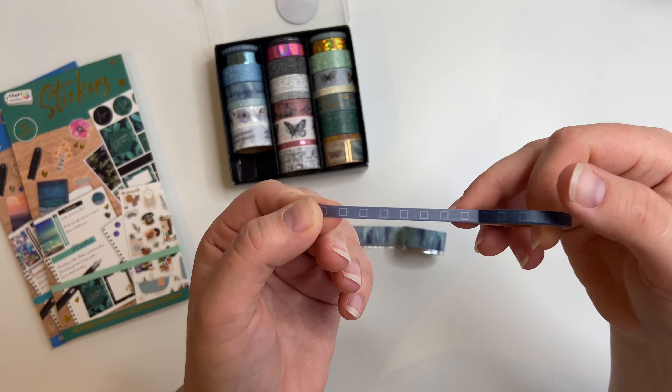In this box of washi tape there are loads of tapes - one, two, three, four, five, six, seven, eight, nine times three - 27 washi tapes for five quid. When you think about it, you pay four or five pounds for one roll, so five quid for that much isn't bad. They don't have a huge amount on each roll so you could realistically use all of them rather than those 10-metre rolls that last a lifetime.